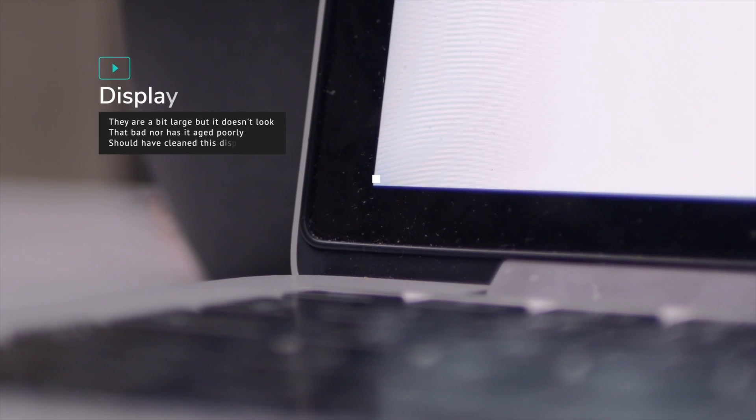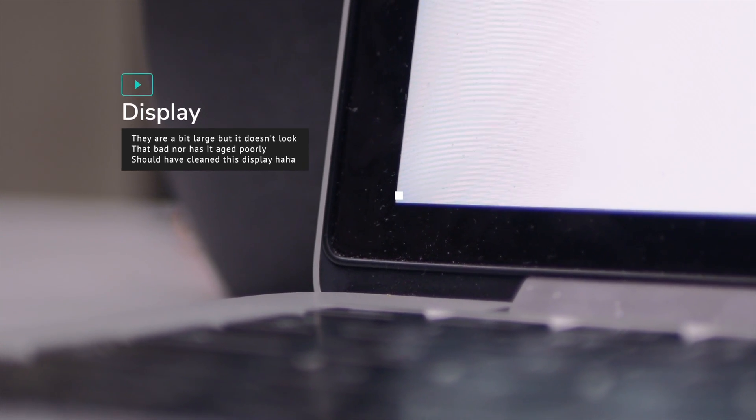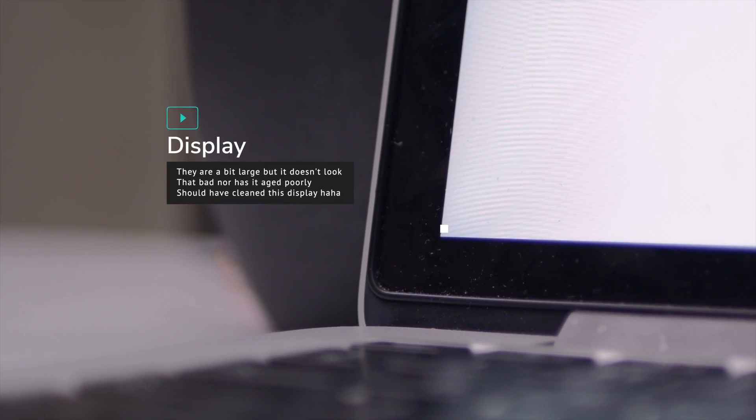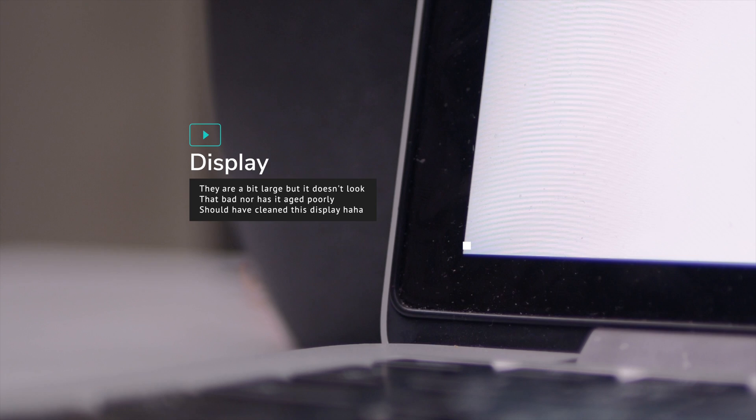Unfortunately I don't have the equipment to test the color accuracy of this display, and the numbers were all over the place when I was checking online. The bezels are large by today's standards, but for 2015 it wasn't really an issue. I love this display, and I would recommend using a color accurate display if you want to do any color accurate work — but in my opinion it still holds up well today.